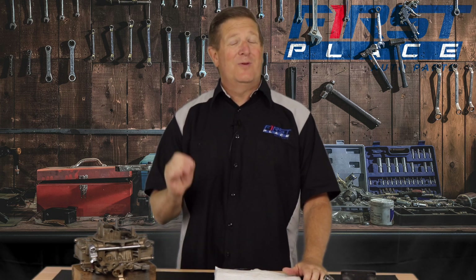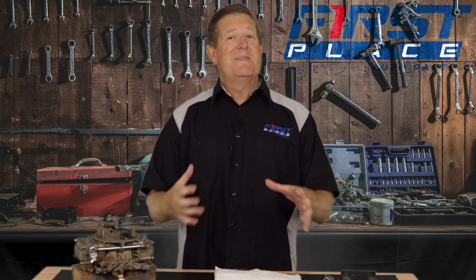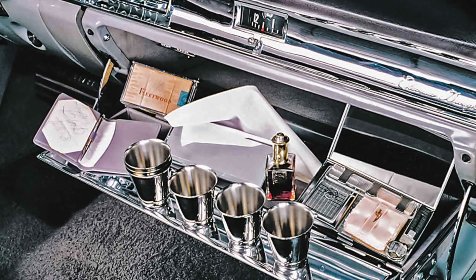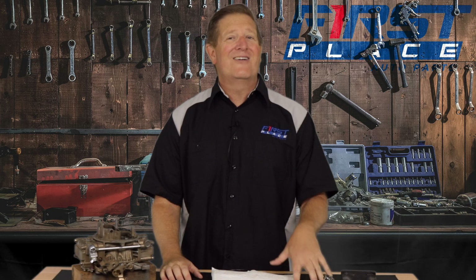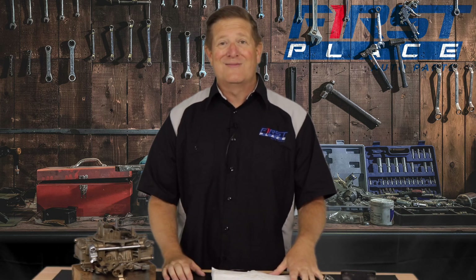Some of these things were popular. Some of them were just out of this world — you think George Jetson type stuff. And some of them were a sign of the times, things that were popular then that may or may not be popular now. So the next time you see one of these in a car, you'll know — it was crazy back then, and it's nuts now.